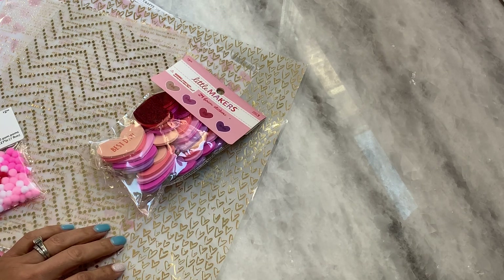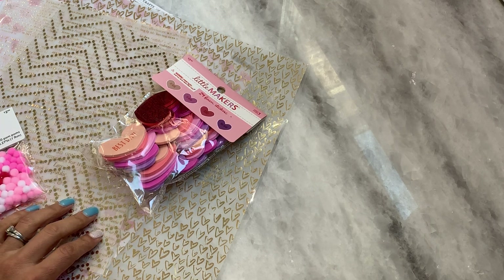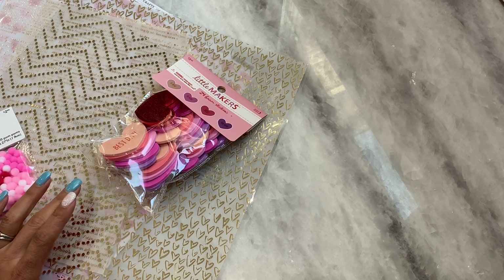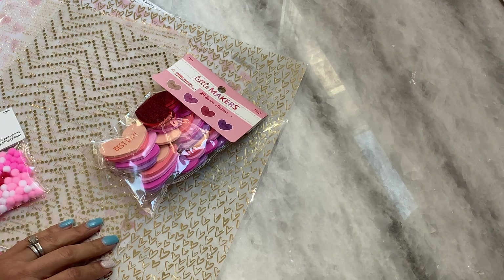Hello, crafty friends. It's Erica, Scrap Diva 29. Welcome back to my channel. I'm coming on today with a Joann's haul. I was able to stop in today and they had a sale on the paper. Open stock paper was 50% off and Valentine's was 60% off. So I did grab a few things and I thought I would come on and share.